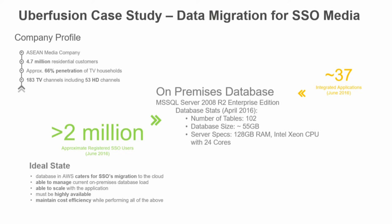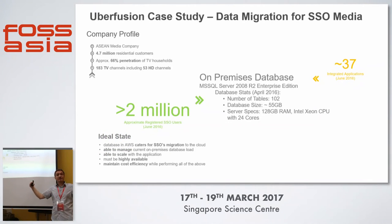About 37 applications were integrated when they started this migration, so the dependencies were very high — it was business critical. The existing server was on SQL Server 2008 Enterprise Edition — about 102 tables, 55 gigs of data, 128 gigs of RAM, and 24 cores. You can imagine what it costs to license SQL Server Enterprise Edition on 24 cores.